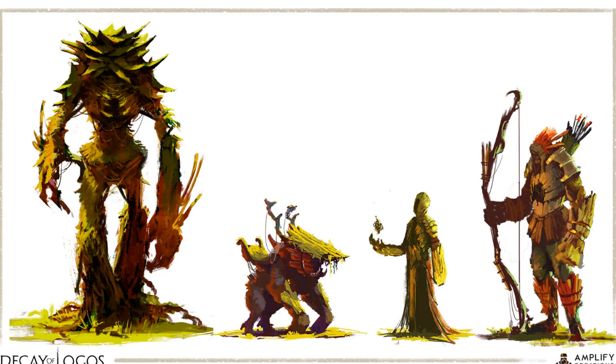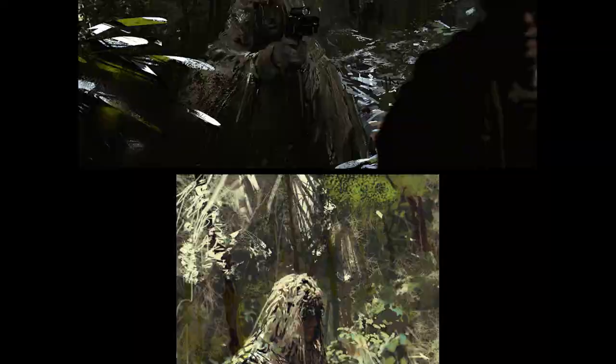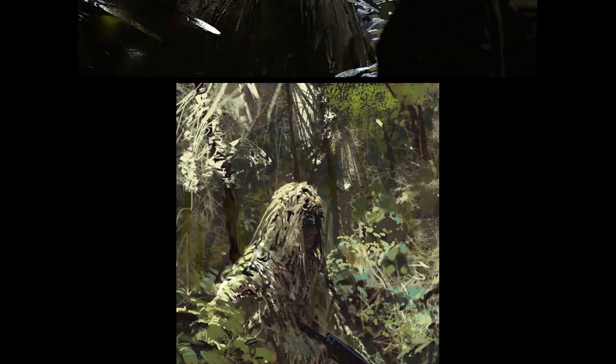It doesn't really matter for him, probably, because he has a good painting background, so it's going to be easy for him regardless.